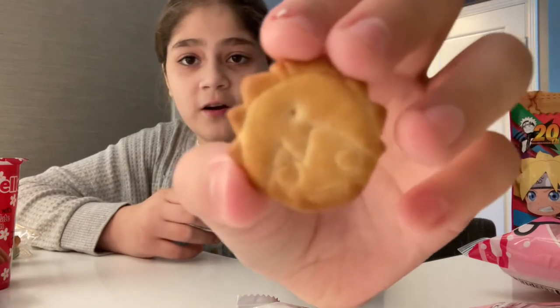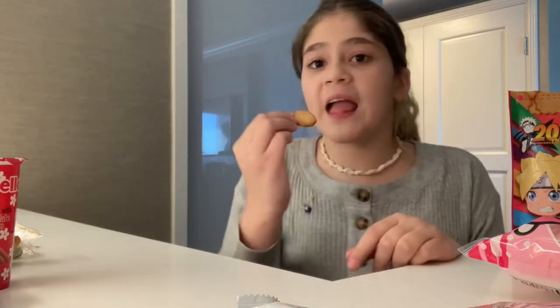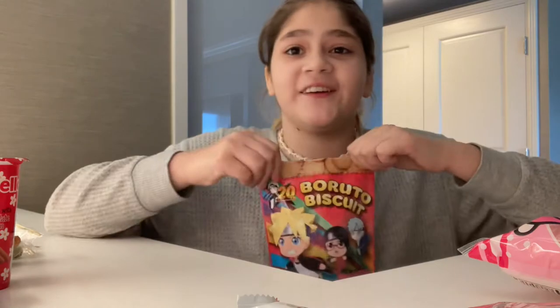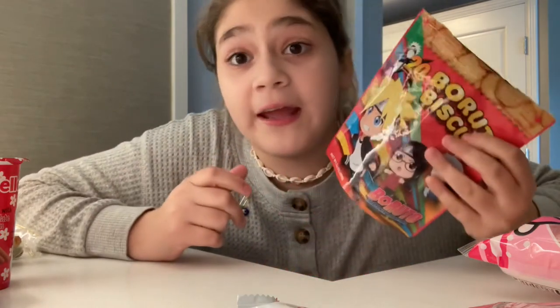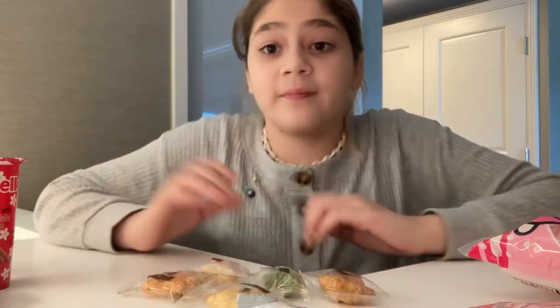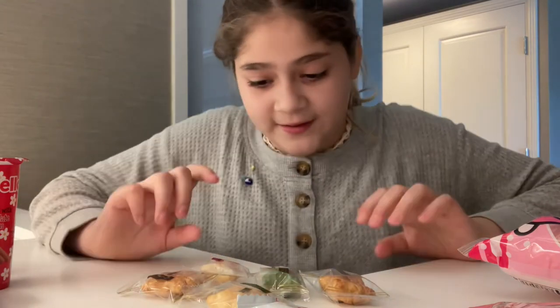These biscuits are carved into cute anime faces. These are good — I feel like they would be great in coffee. I would give these Borito Biscuits a five out of ten. They're not my favorite, but they're just like biscuits.